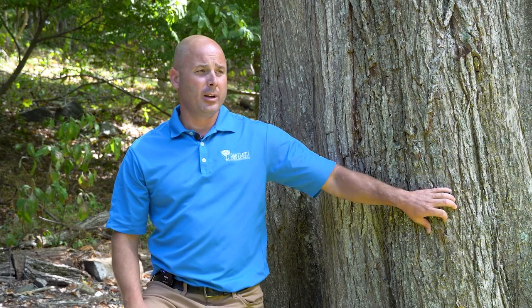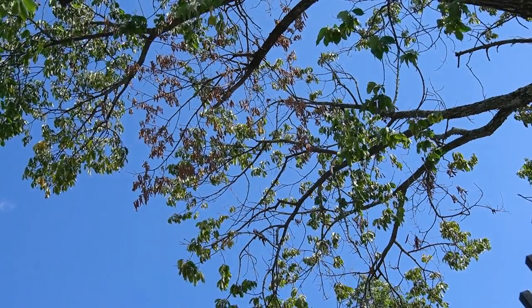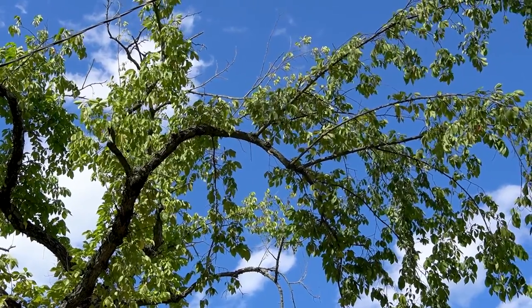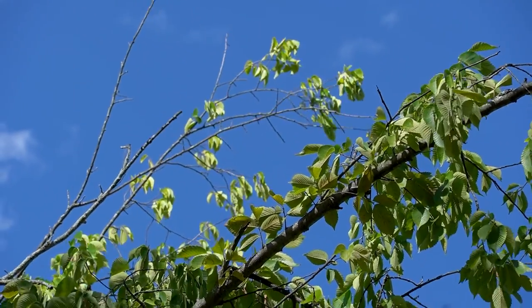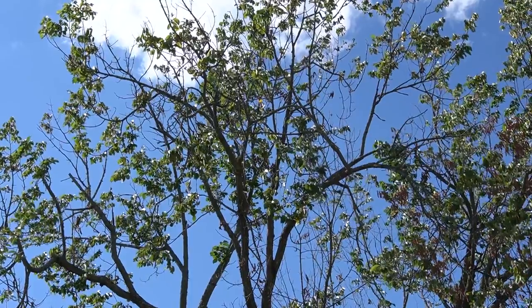There are many different concerns with the American elm: elm yellows and elm leaf beetle, but by far the most common and worst disease is Dutch elm disease. Dutch elm disease is transmitted by the elm bark beetle, which hatches in spring and moves from an infected elm to a healthy one. The tree's response to the fungal infection is to block up its xylem and vascular system to prevent the fungus from spreading throughout the entire tree. As a result, the tree starts to wilt, usually in the top part of the canopy first — we refer to that as flagging, which is a sign the tree may be infected with Dutch elm disease.